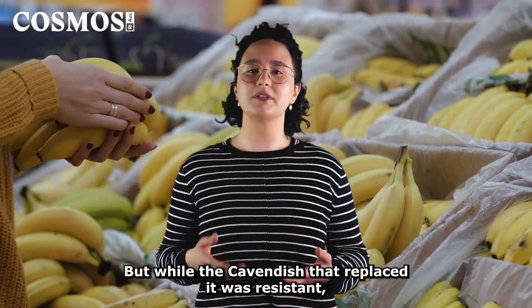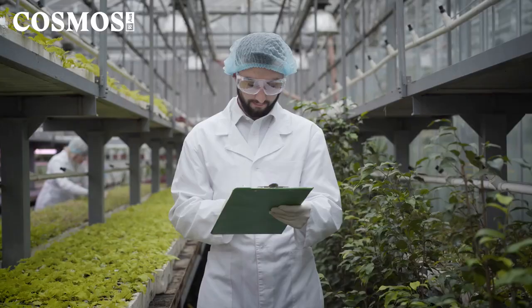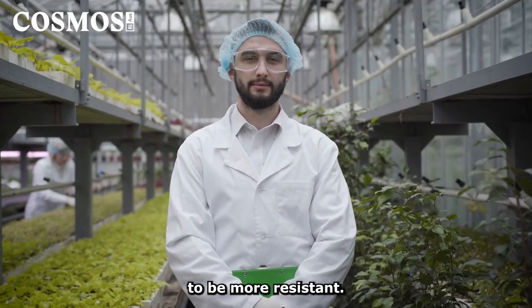But while the Cavendish that replaced it was resistant, a new strain of the fungus has since emerged. So scientists are trying to breed or genetically alter them to be more resistant.